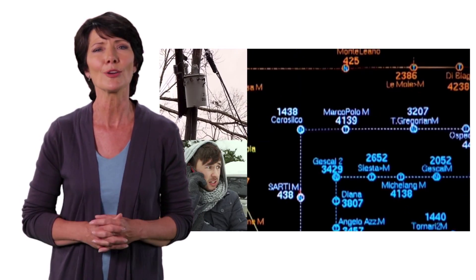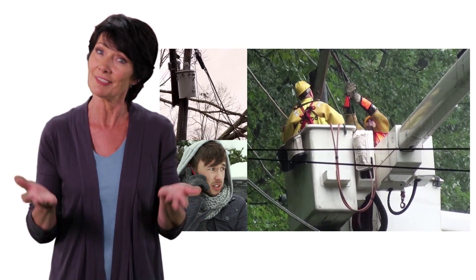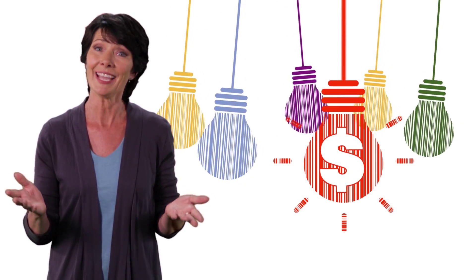If there is an outage, your utility company knows immediately before any calls come in. They're able to use smart grid technology to diagnose the problem remotely, so the first crew on the scene has the right equipment to get the job done. That gets your lights back on faster and saves money.